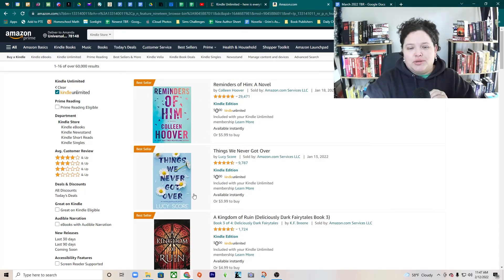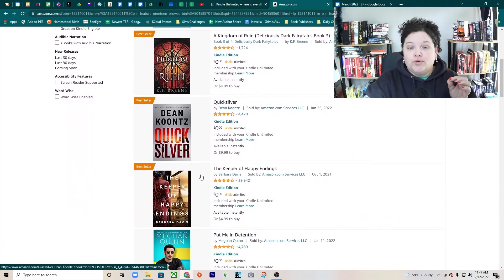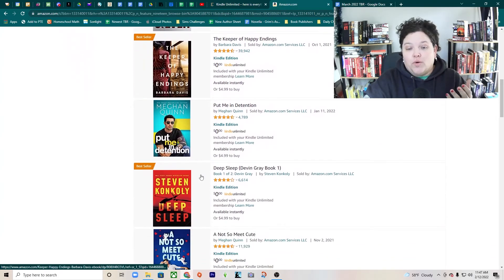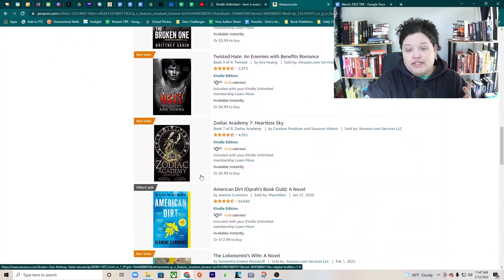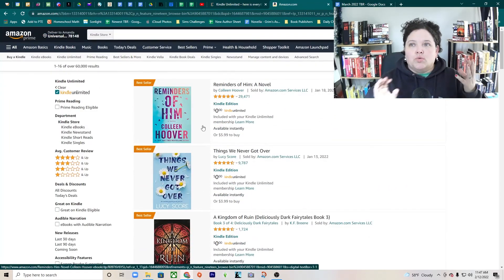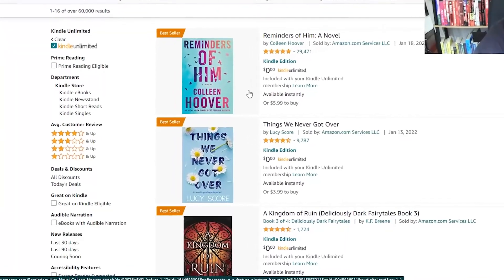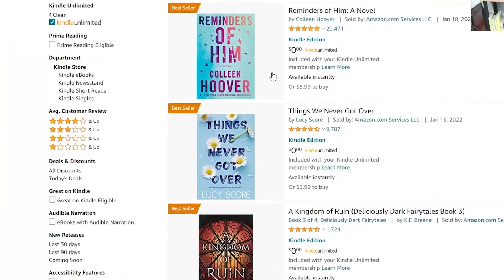It shows you the bestsellers right away, which you can scroll through and decide what you want to read. All of these are free with Kindle Unlimited — it's almost like renting a book from the library with no expiration date. When you cancel, all your books go away, but your notes and bookmarks are saved so that if you rejoin, you still have all the bookmarks and notes you made.